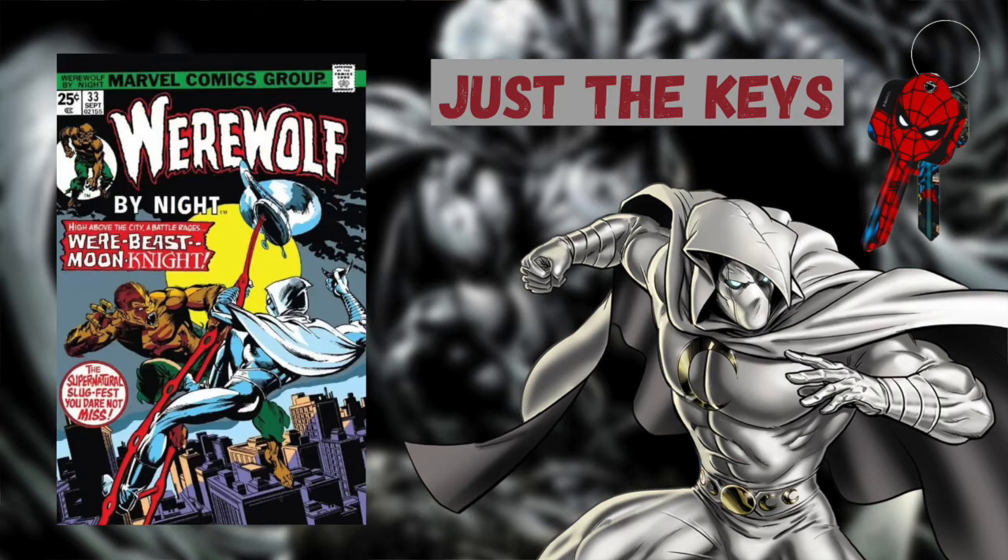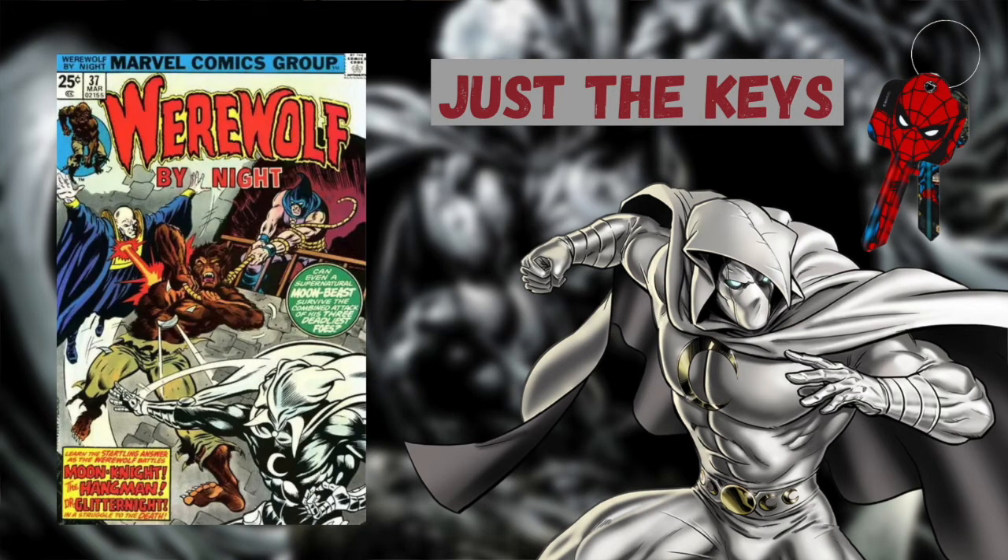Moon Knight's second appearance is of course in Werewolf by Night issue number 33, continuing the story on from the previous issue. And Moon Knight's third appearance is of course in Werewolf by Night issue number 37.